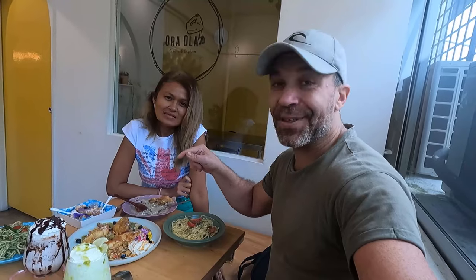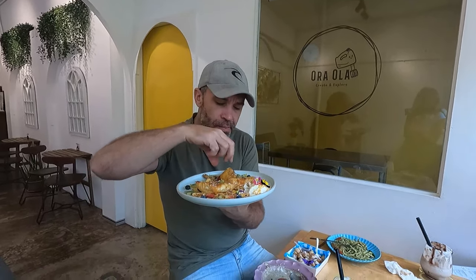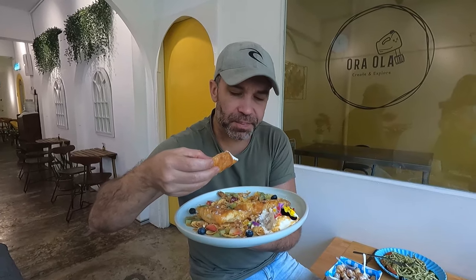We're gonna have a special dessert — we kept it for the end. This is the little baby crescent. It comes with cornflakes and is dipped in caramel as well. Oh my god, so good! I can see the walnuts here.